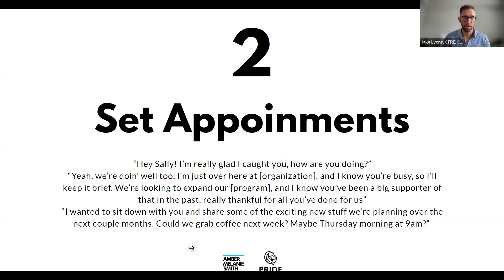'We're looking to expand our dental care program, and I know you've been a big supporter of that in the past. I'm just really thankful for all you've done for us. I wanted to sit down with you and share some of the exciting new stuff we're planning over the next couple of months. Could we grab coffee next week — maybe next Thursday at nine?'